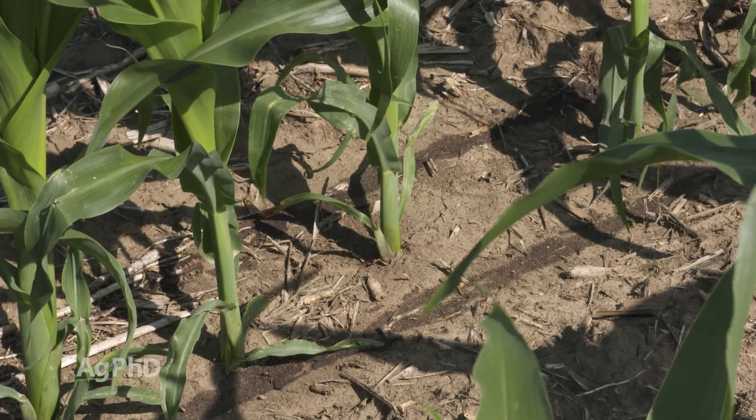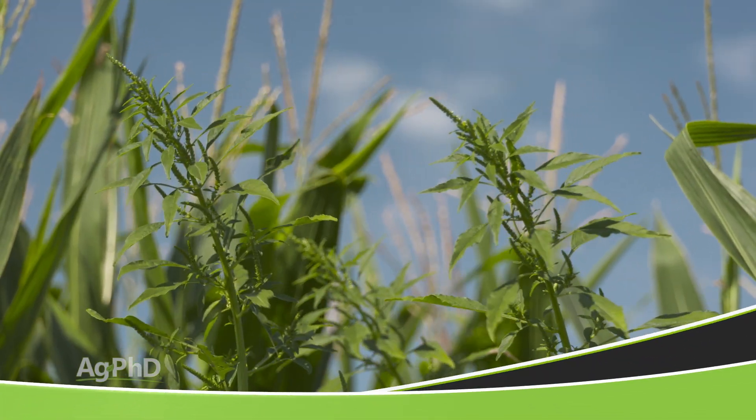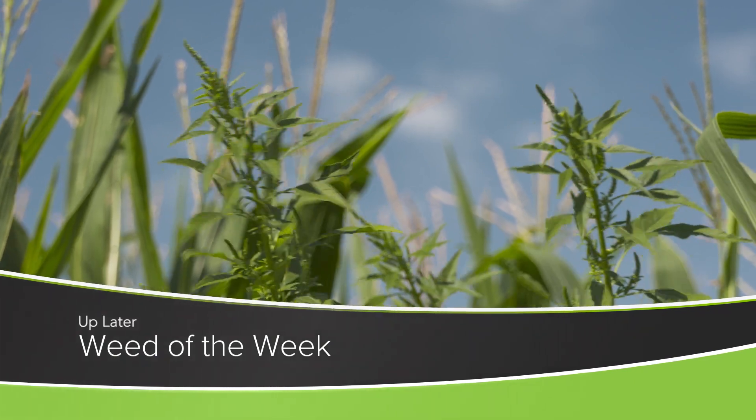The only unfortunate thing — if you do a great job with all these plant nutrients — you might actually see some more weeds, because the weeds will benefit just like the crop will. But we'll tell you how to stop them with our Weed of the Week coming up later in the show.